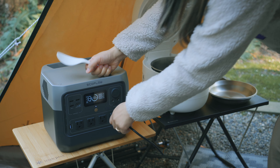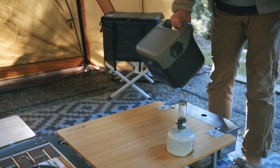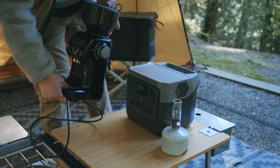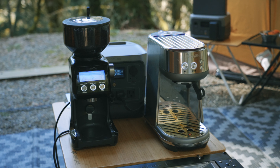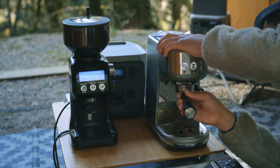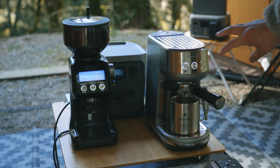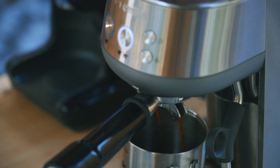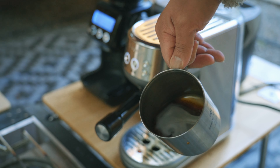The EcoFlow River 2 Pro can definitely run the coffee grinder — the smaller River 2 could do it too, and so could the Pro. However, the big question mark for me was the espresso machine. I didn't expect it to work with the smaller EcoFlow, but I was feeling hopeful with the Pro. The espresso machine requires up to 1,500 watts of power when pulling shots. XBoost technology should support it, and the machine ran, but to my surprise, it was just passing water through the portafilter without any pressure at all. So the espresso extraction was a failure.